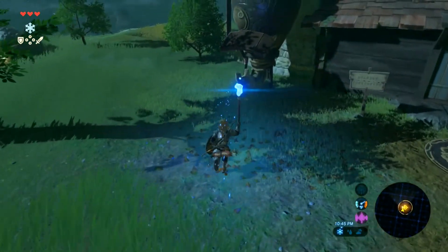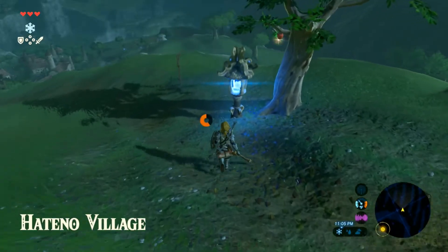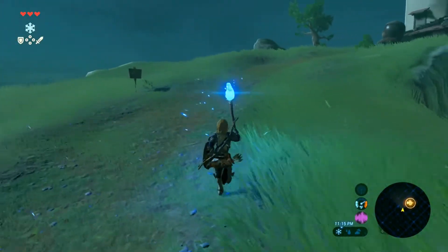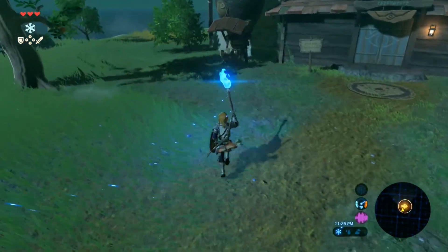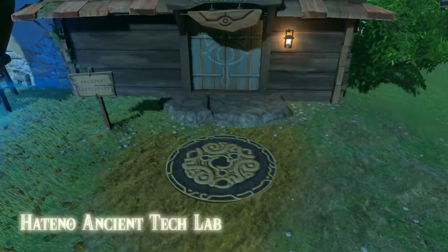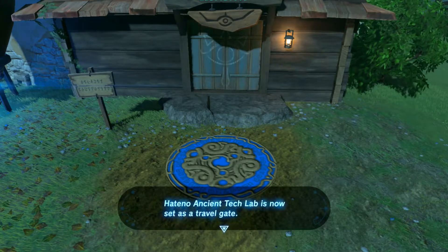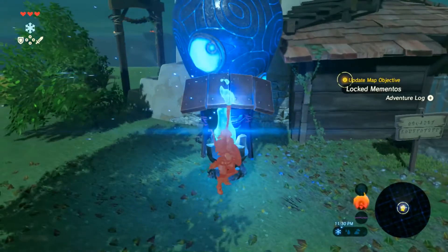All right, we're right here now. Let's try it again — what I did wrong was I didn't press the action button. You have to press Y, the attack button, to actually light it right at the very end, or you'll end up like me, on fire.